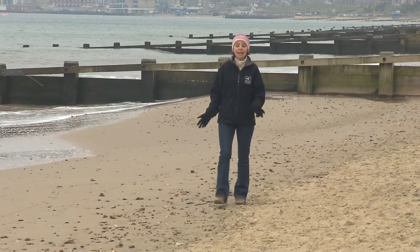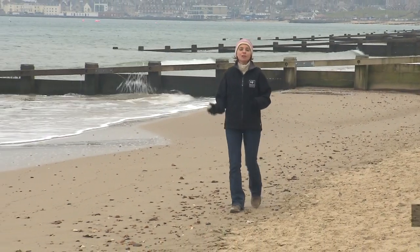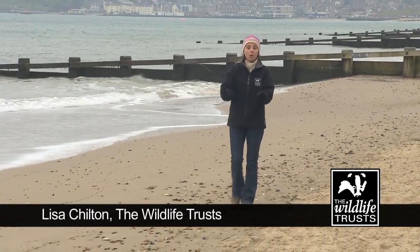This short film is a call to action from the Wildlife Trusts. Right now we have a unique opportunity to protect the UK's marine wildlife, but we need your help.